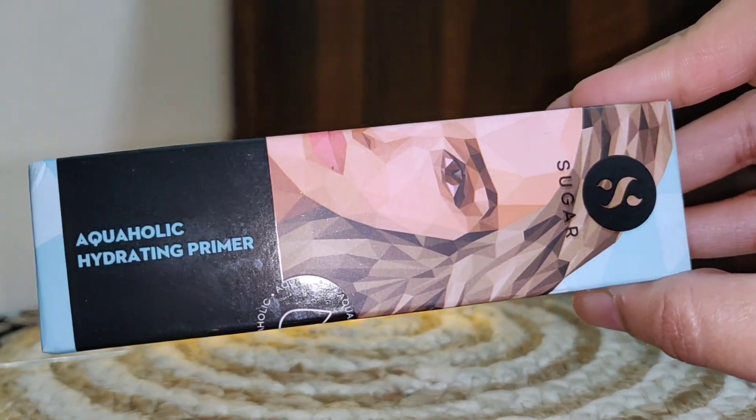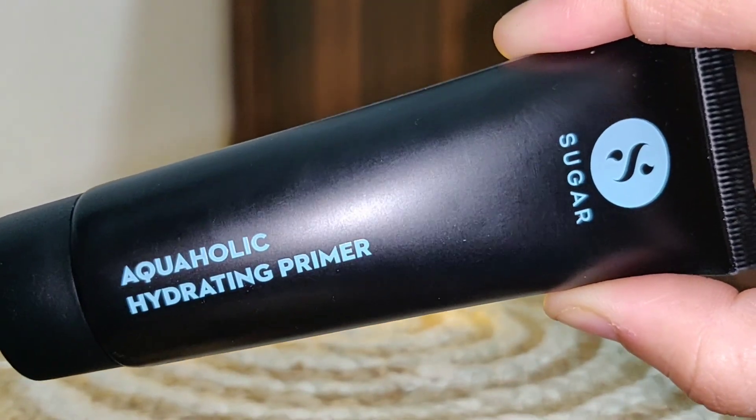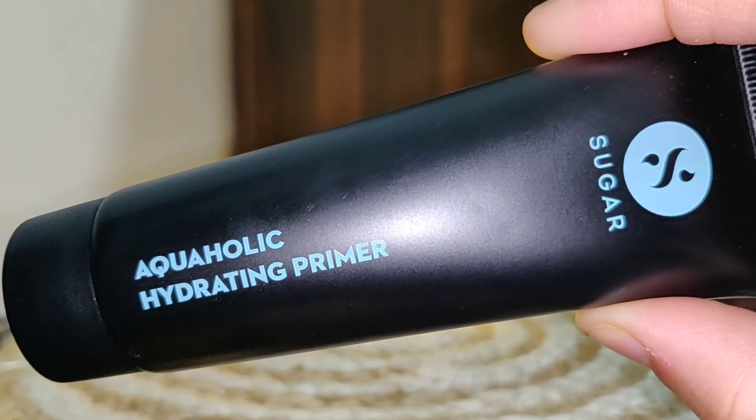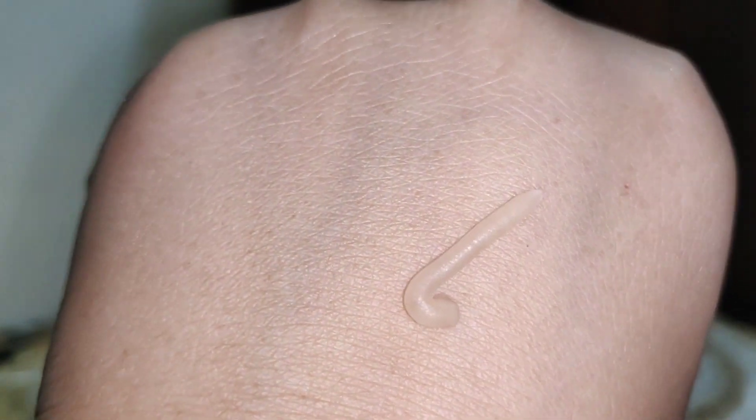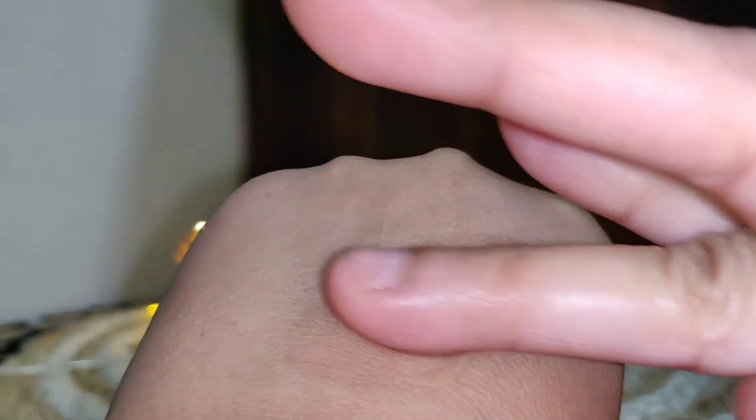Moving on to the Aquaholic Hydrating Primer — this is an amazing product and a perfect mix of makeup and skin care. You should absolutely have this product. It provides hydration, nourishment, and protection, and suits every skin type. Apply this primer before makeup. It blurs and evens out your skin texture, giving a very smooth base for foundation, BB cream, or CC cream.